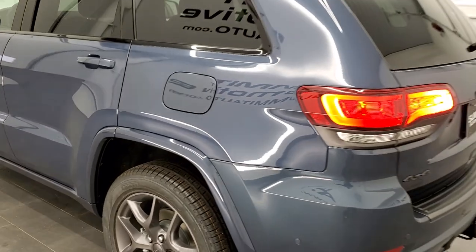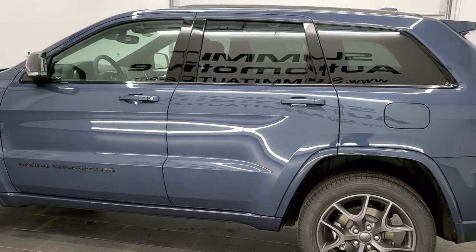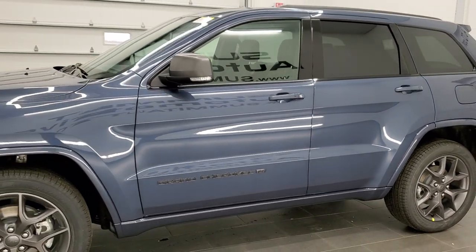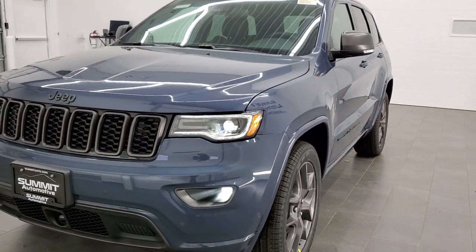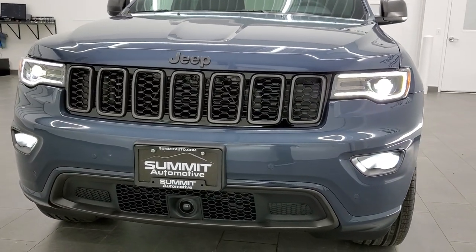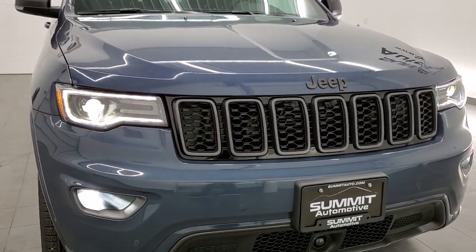We'll do one more final walk-around, and I would personally like to thank you for checking out the video today. Hopefully from this HD video you will have been able to get a really good idea of the overall looks, styling, color, and options of the vehicle. You can see those HID headlamps, the LED fog lamps are super bright, and the LED running lights really give it a good look.